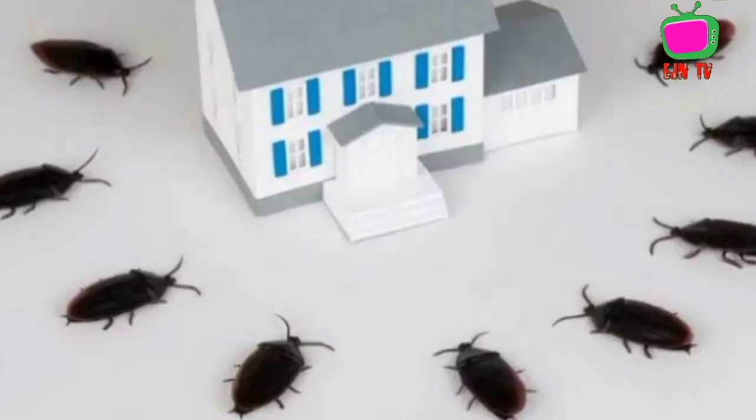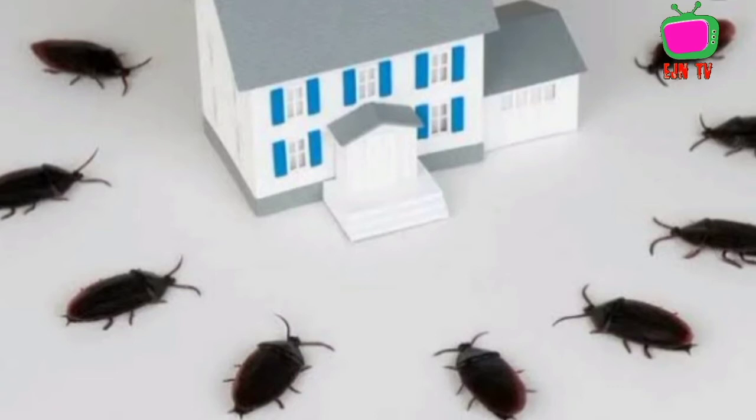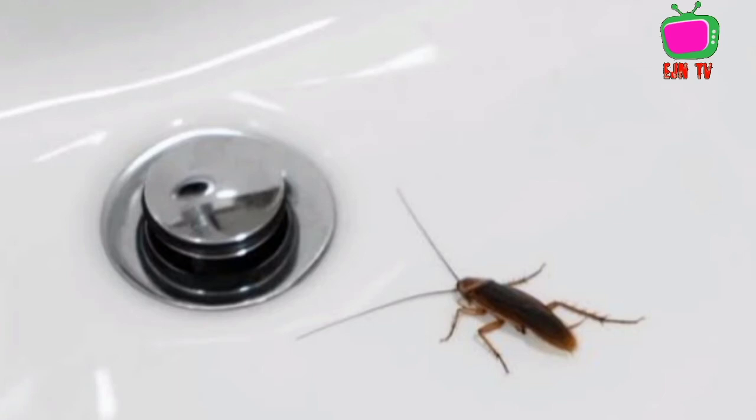Another way is to eliminate entry points. Roaches can squeeze through the tiniest gaps and holes, especially around windows and doors, along foundations and roofs, in attics and closed spaces, and through vents and holes used for gas, electric, and plumbing. Inspect your home for any possible entry points and seal them. For small holes, seal with caulk.